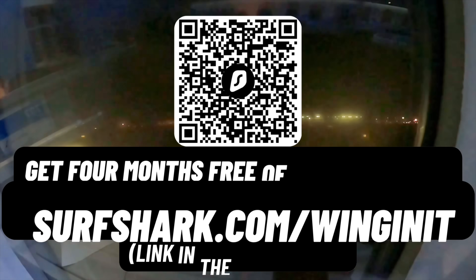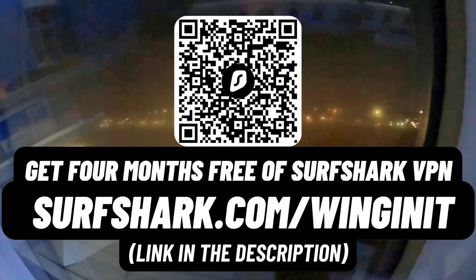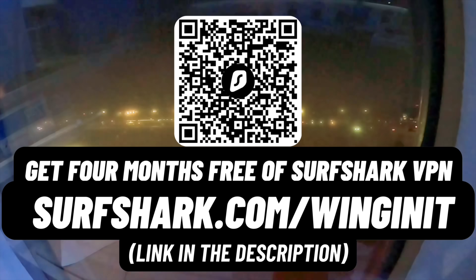Thanks for watching, and don't forget to secure your privacy with Surfshark — enter coupon code WINGINIT for four months free at surfshark.com/WINGINIT. Thanks for watching and I will see you in the next video. Bye for now.